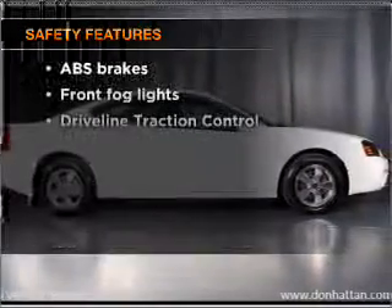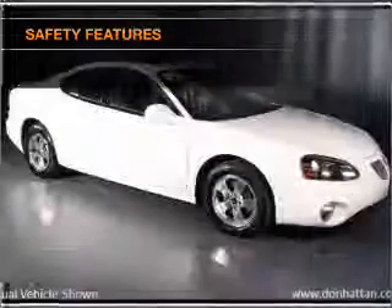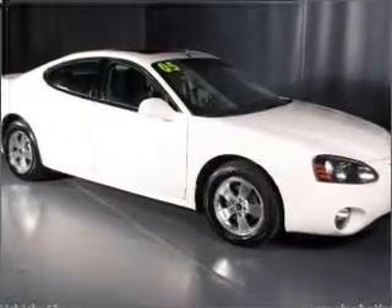If safety is a high priority, rest assured knowing that these top safety components are included: front ventilated disc brakes, passenger airbags, and daytime running lights.